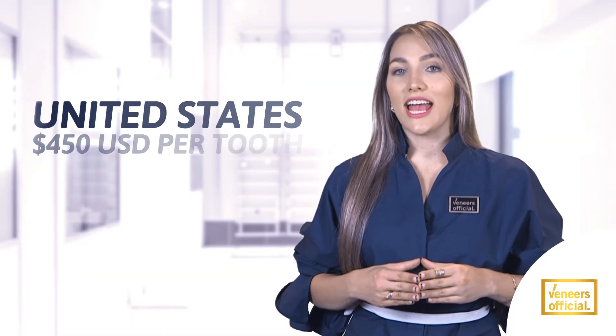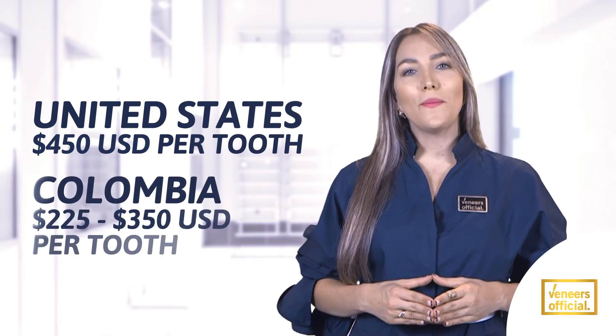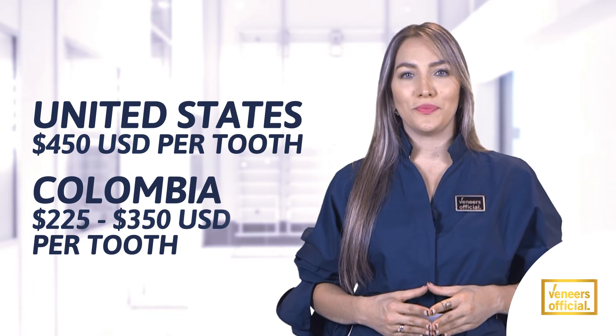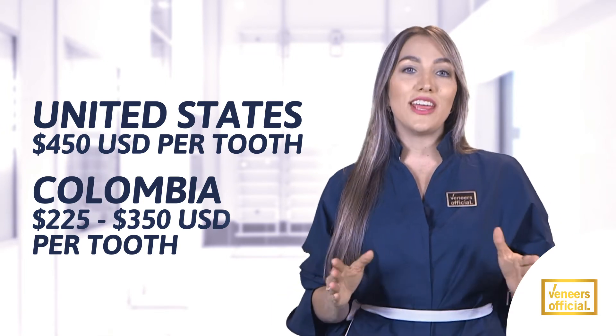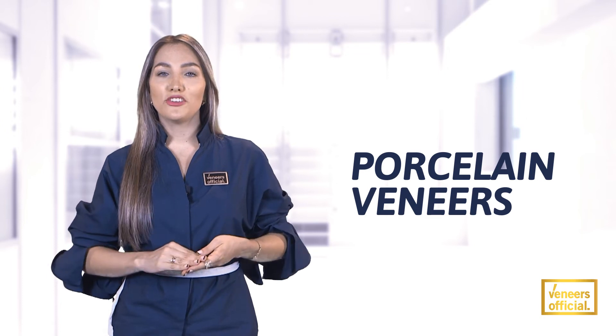Composite veneers in the United States cost around $450 per tooth. In Colombia, they cost between $225 and $350 per tooth. The one-day procedure lasts seven years, and maintenance can be done with any dentist in the world without shaving the teeth.